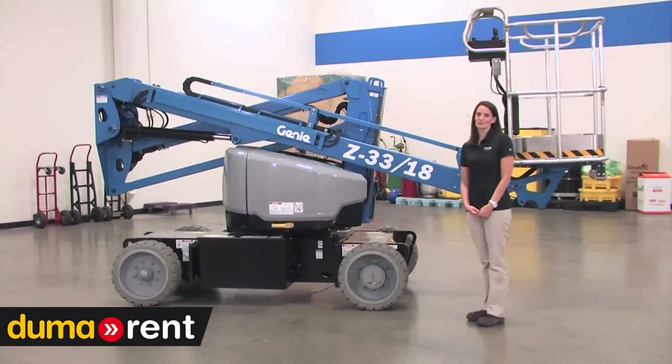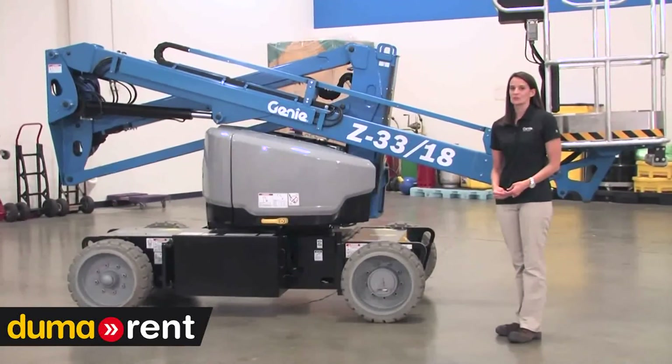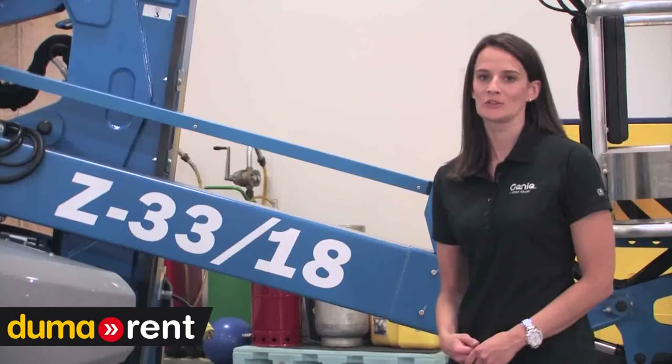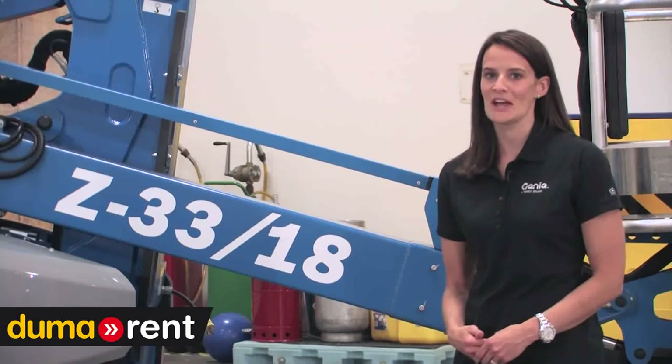That should give you a good overview of the Z3318. We believe that its narrow chassis, lightweight, and efficient drive system really complement our small boom line. For more information, or to try one out yourself, contact your local Genie representative. And remember, there's more information on our website. Thanks for your time.